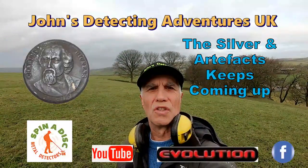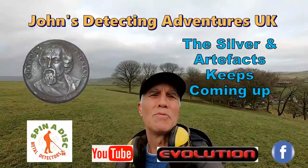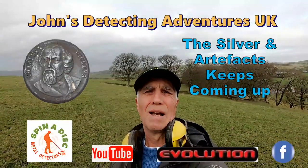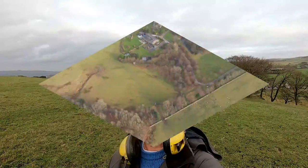Welcome to John's Metal Detecting Adventures. Here we are again searching for history and maybe some treasure with a bit of luck. I'm on pasture land with all different pathways and footpaths.